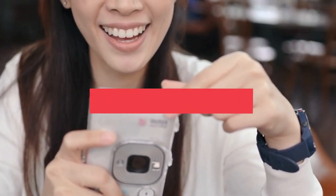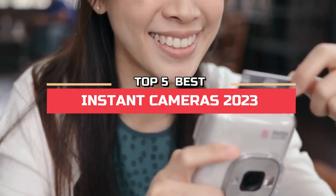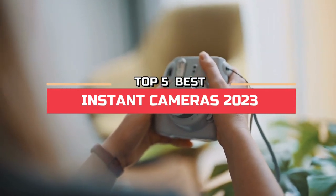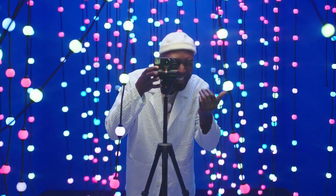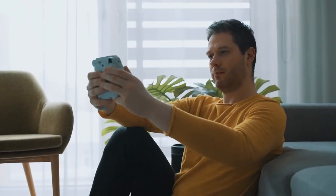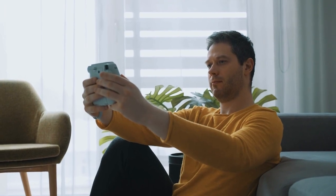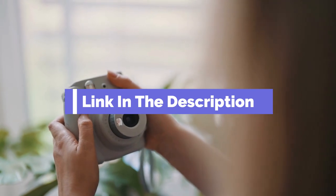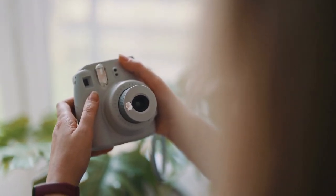Hi everyone. In this video, we're going to look at the top five best instant cameras in 2023. We made this list based on our own opinion, research, and customer reviews. We've considered their quality, features, and values when narrowing down the best choices possible. If you want more information and updated pricing on the products mentioned, be sure to check the links in the description box below. So, here are the top five best instant cameras.